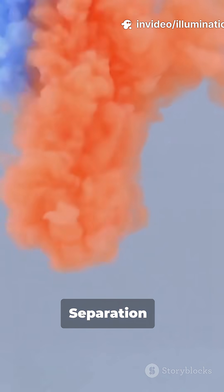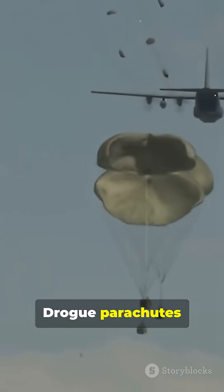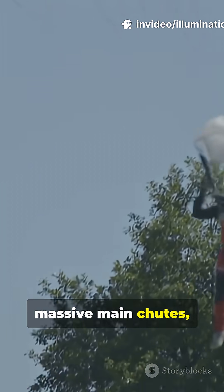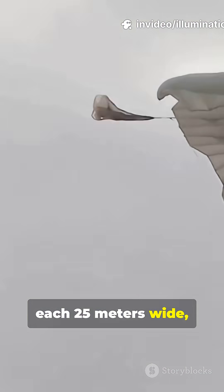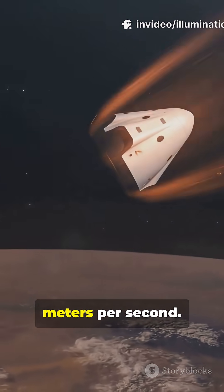Sequence start: 1. Apex cover separation — parachutes clear the module's protective lid. 2. Drogue parachutes start the slowdown. 3. Pilot parachutes deploy the three massive main chutes, each 25 meters wide, slowing the module to a safe splashdown speed of around 8 meters per second.